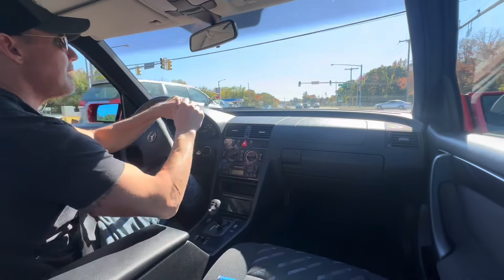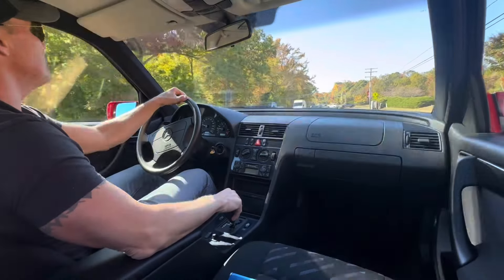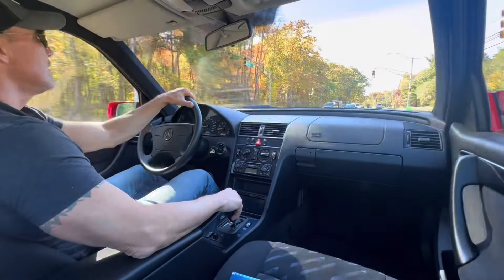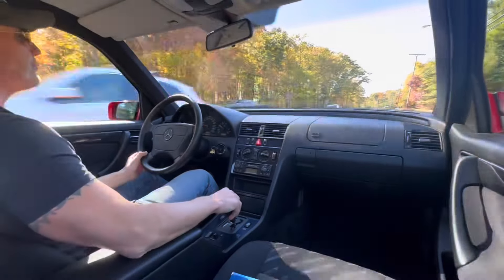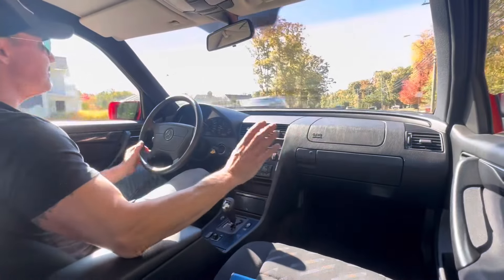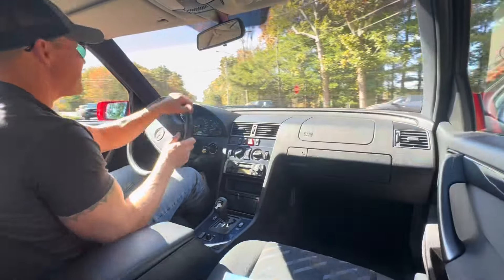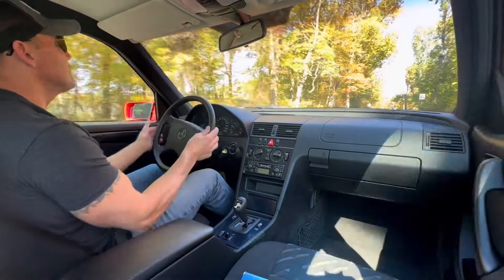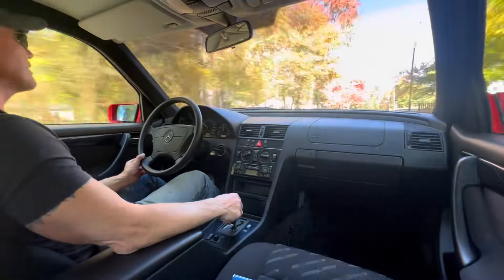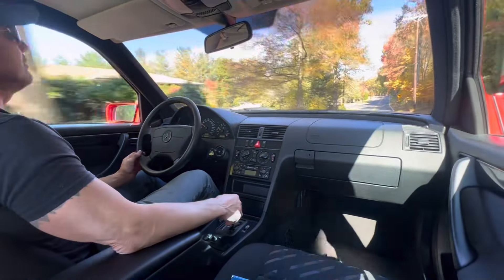The car runs and drives fantastic — looks like a brand new car. The exterior paint is drop dead gorgeous, with a shine a mile deep. The interior is immaculately clean and still smells like a brand new car inside. The dash is perfect — no dash cracks whatsoever. Door cards are beautiful. Even the carpeting still has a really nice sheen to it. This car was loved. It's a one-owner car, very well maintained, with a massive file of service records, all in German.